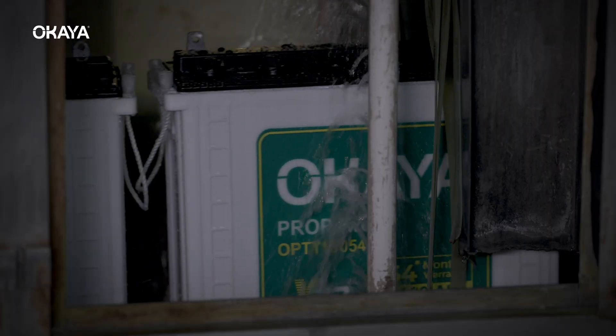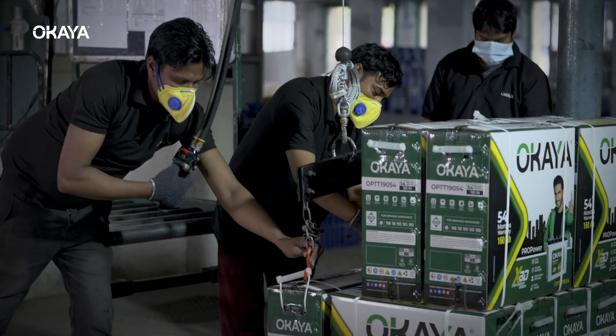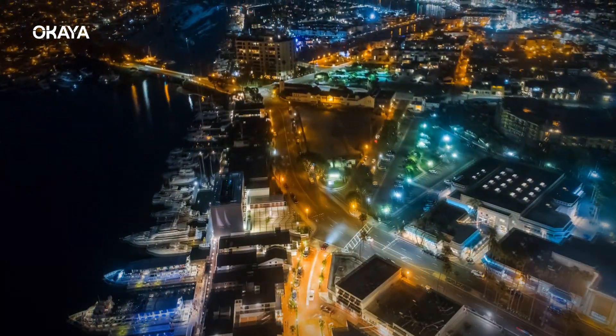Our Ukaya batteries are now ready to be shipped to consumers, who can live peacefully knowing that they have a solid backup and that they will never be out of power.